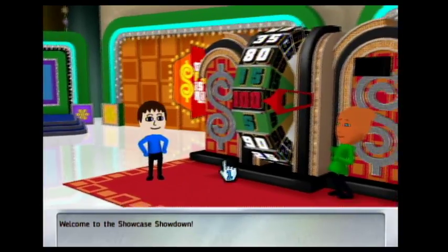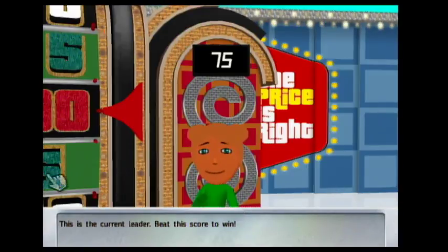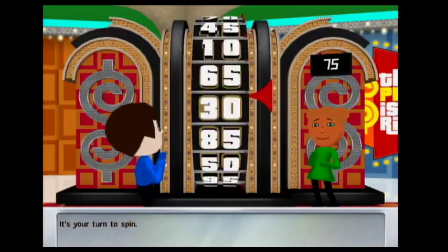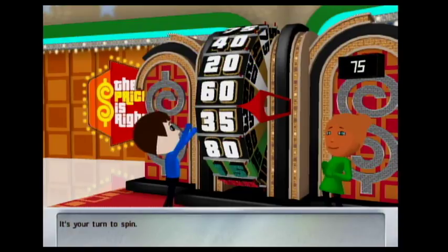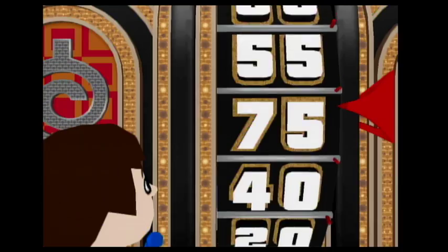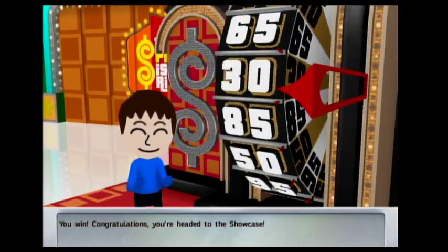Welcome to the Showcase Showdown. You'll spin the wheel — be careful though. If your total is over the current score of 25-6... It's your turn to spin. 35. 60. Your result is... it's your turn to spin. 35. Go again. First Kelly, you're headed to the Showcase.